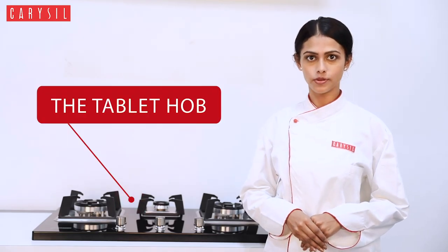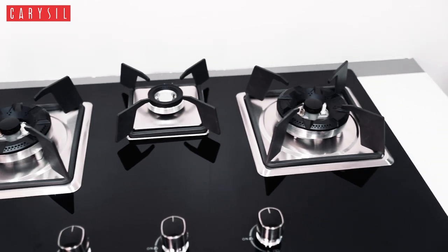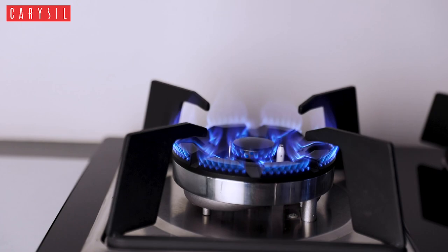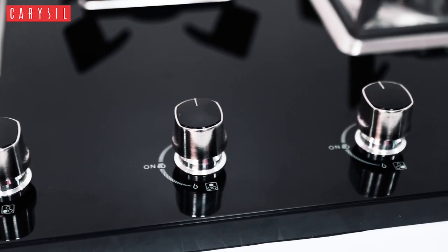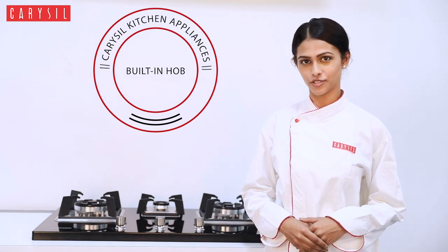Having a built-in hob in kitchens today is not just a need but a necessity. It is very important to have the most convenient, comfortable and stylish gas appliance in our kitchen. And Carousel has just the right product for all these qualities.